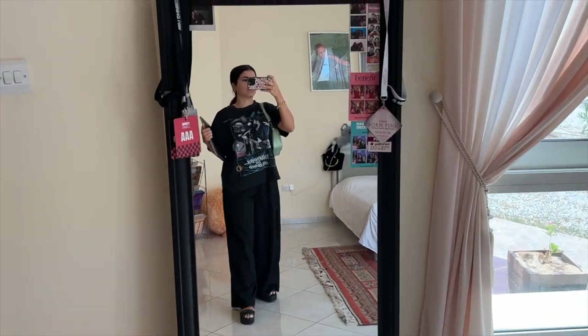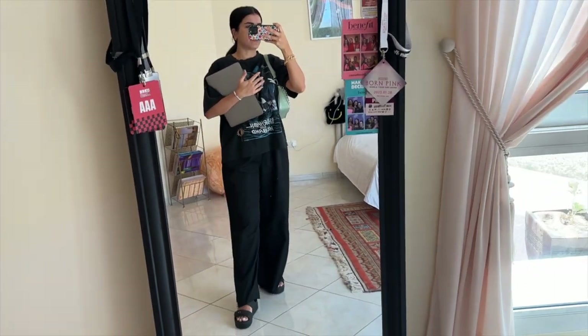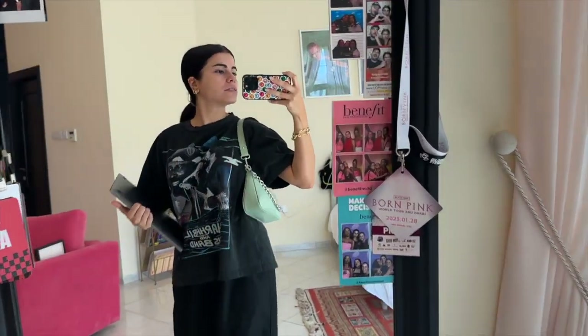Very casual outfit today — I'm going to get my nails done and work while I'm there. I think I want to do black; it's been a while. And then I'm watching Barbie tonight.